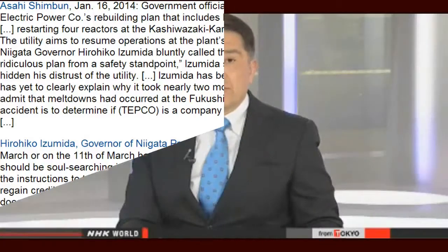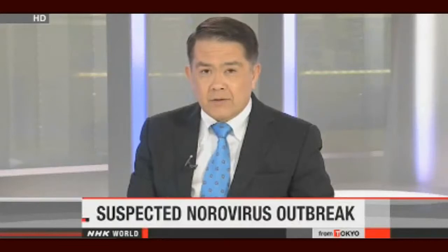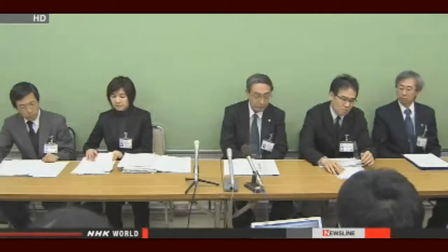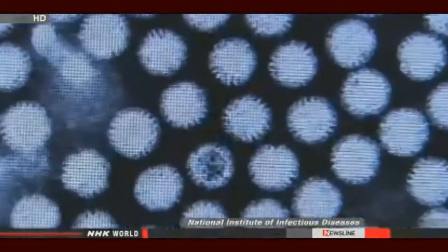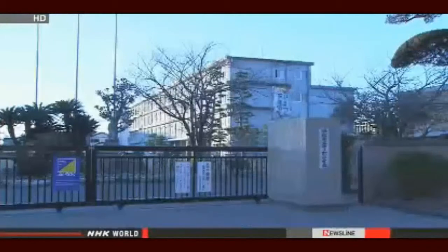Health officials in central Japan are warning of what they suspect is a norovirus outbreak at elementary schools. Around 900 students across the city of Hamamatsu missed classes because of vomiting and diarrhea. This is an abnormal situation — officials want to investigate every possible cause. Children showed symptoms at 14 schools, and 12 of those schools closed for the day. The norovirus was detected in five students, and more than 40 school staff members also complained of symptoms. None of the children or adults was hospitalized.